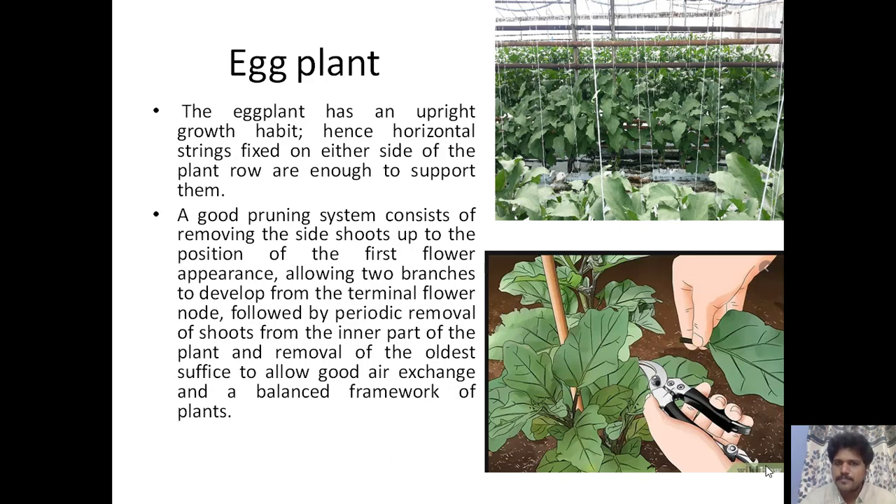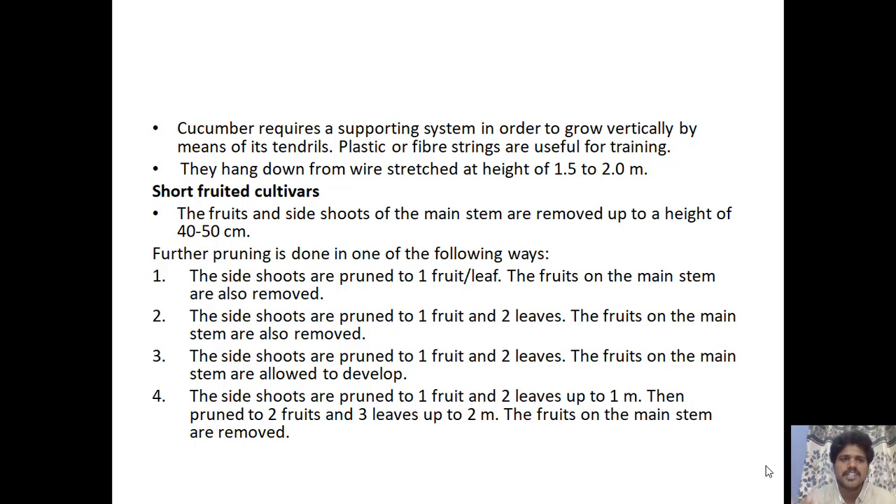Cucumber requires a supporting system to grow vertically by means of tendrils; plastic or fiber strings hang down from a height of 1.5 to 2 meters. For short-fruited cultivars, fruits and side shoots of the main stem are removed up to a height of 40 to 50 centimeters. Pruning can be done in four ways: (1) side shoots pruned to first fruit or leaf, main stem fruits removed; (2) side shoots pruned to first fruit and two leaves, main stem fruits removed; (3) side shoots pruned to one fruit and two leaves, main stem fruits allowed to develop; (4) side shoots pruned to one fruit and two leaves up to one meter, then two fruits and three leaves up to two meters, with main stem fruits removed.